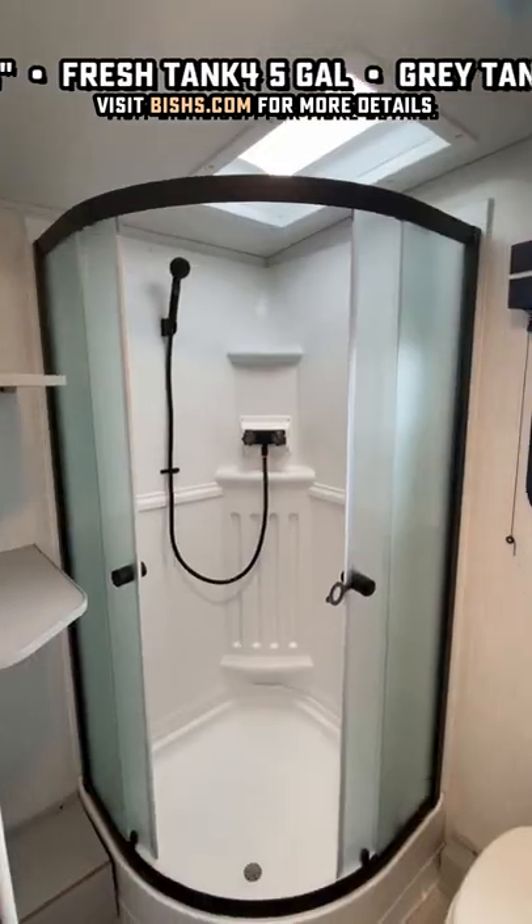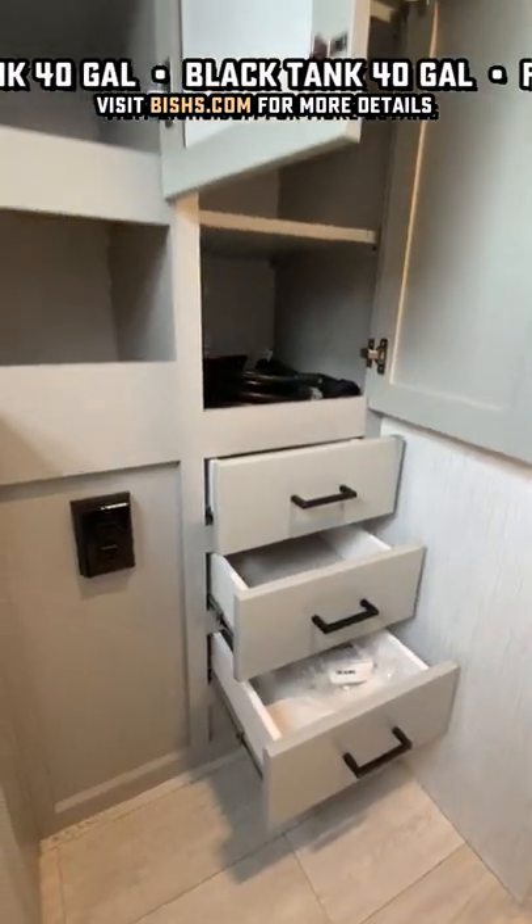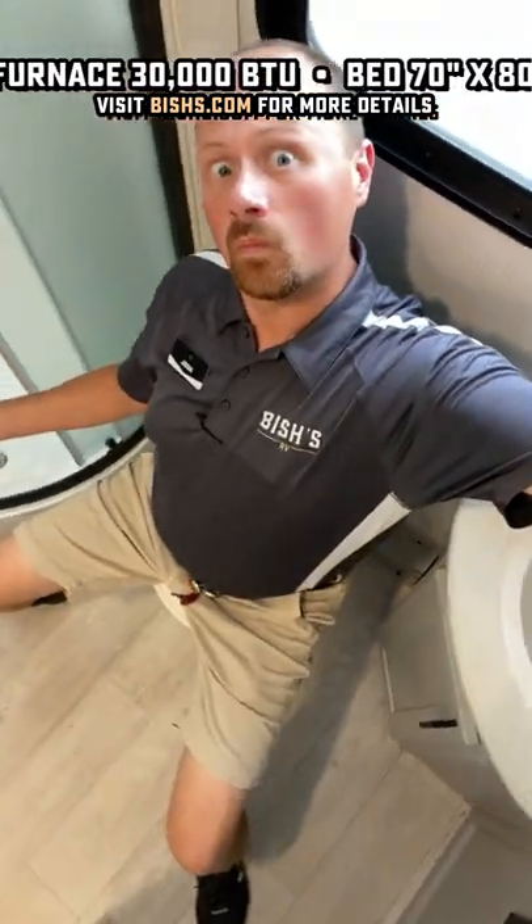Now, the rear bathroom in this is fantastic, but where it shines is the storage back here — it's something that's just hard to find. Those are also removable shelves, so if you want extra closet space, you have that. The toilet space is fairly fluffy friendly. It's a rain shower, but the vaulted ceiling does help.